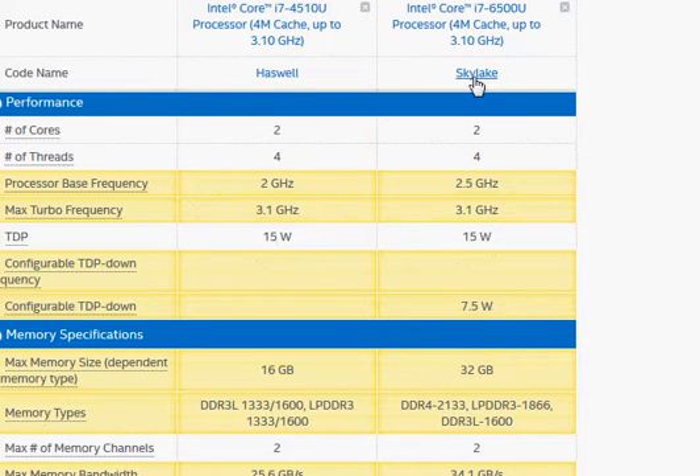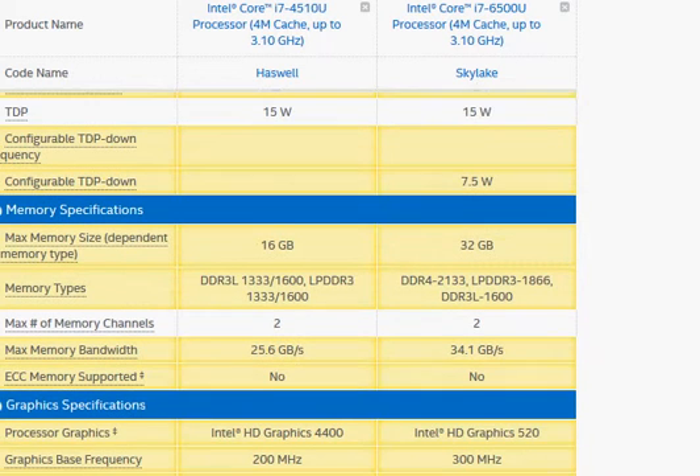So we can expect Skylake to be doing slightly better than the Haswell. Let's also take a look at another thing.